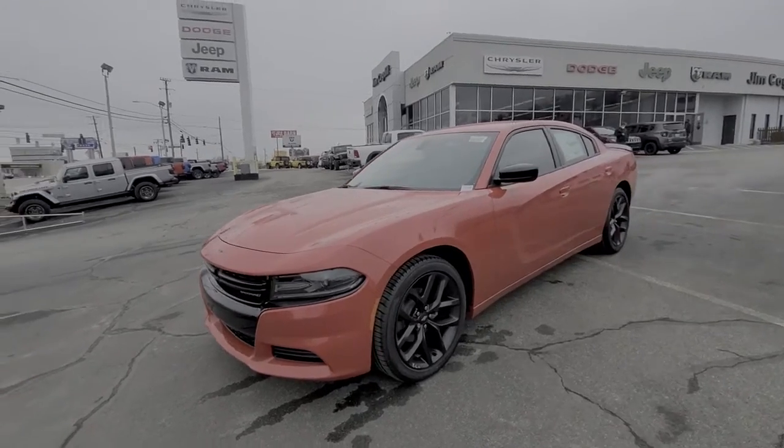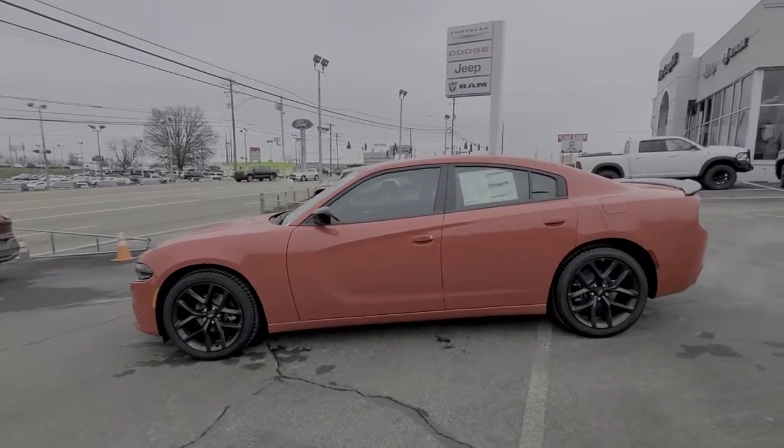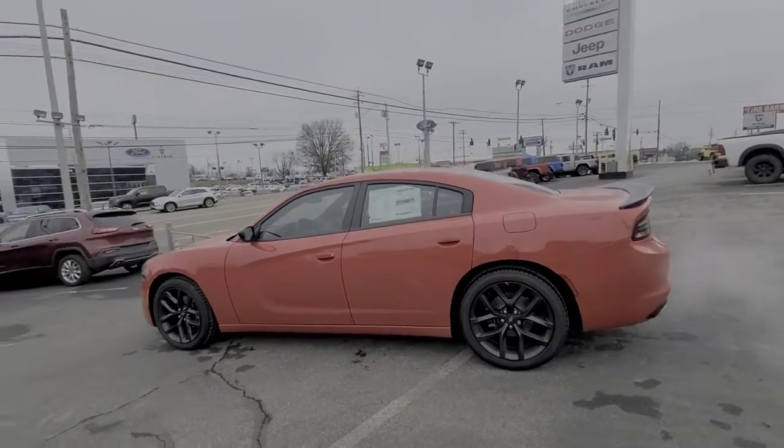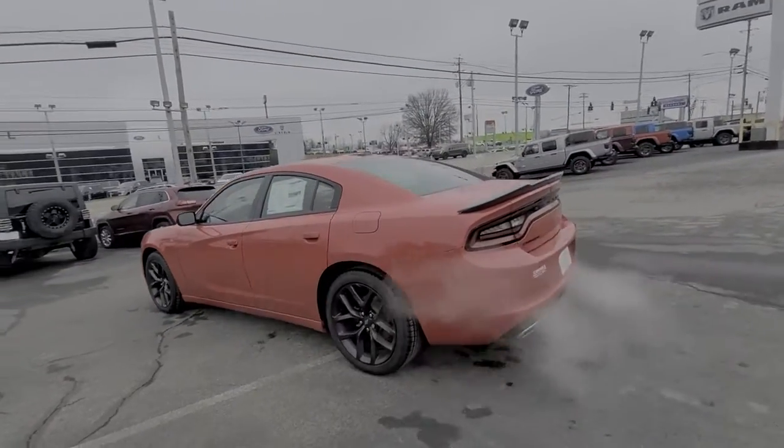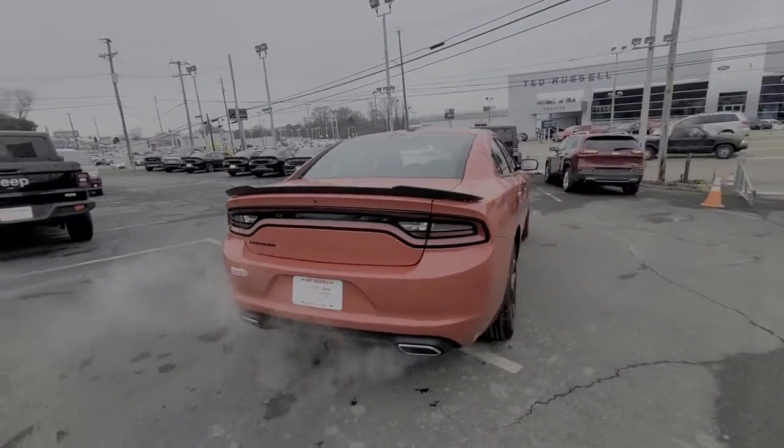You just found the 2021 Dodge Charger. The Charger delivers all the power and excitement you want in a muscle car, and the safety features and convenience you need for the daily drive. The following are some of this vehicle's highlighted options.